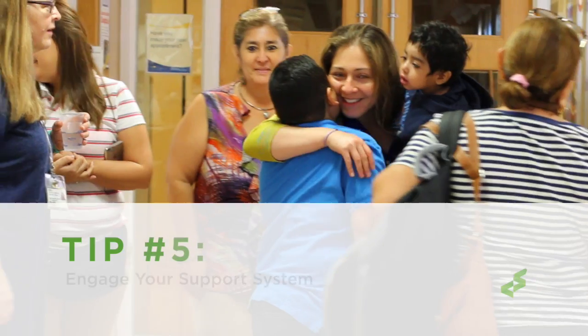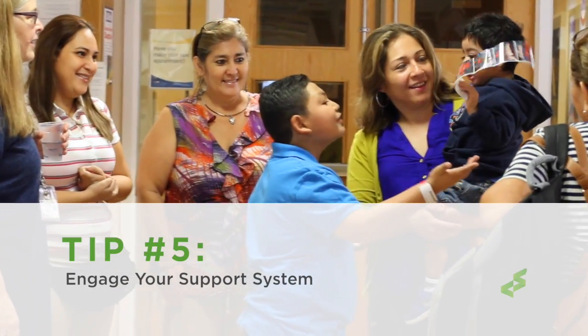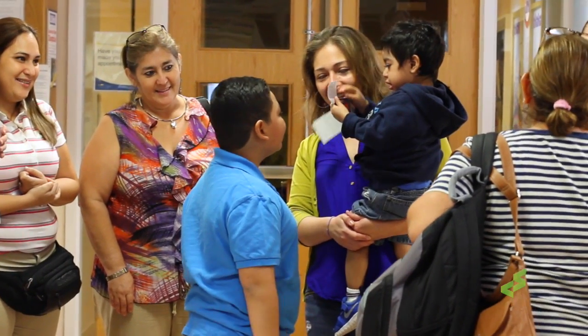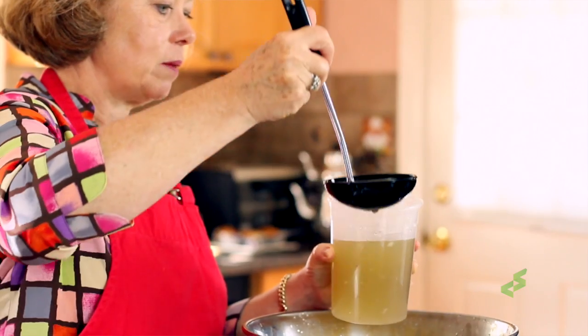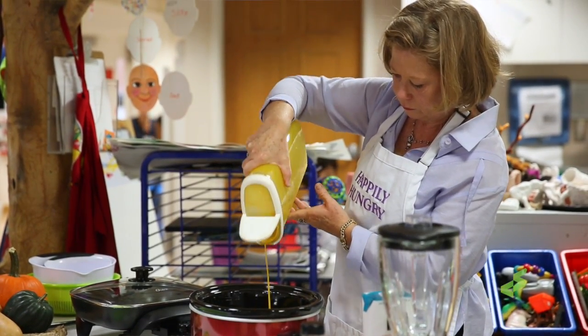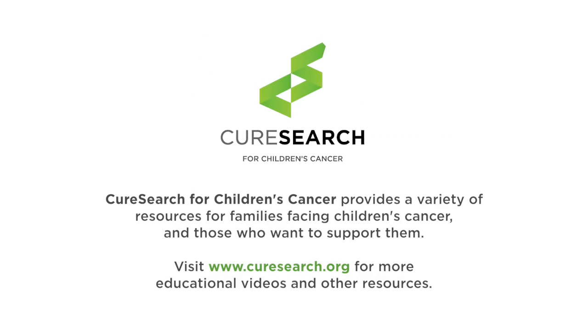Tip five: engage your support system. Family and friends and neighbors in your community are going to want to help you during this time of crisis, so let them. Let them cook for you — that is certainly one way they can participate in feeling that they're helping. Helpful broths, soups, ready-to-go pasta sauces, casseroles, even pestos — these are all things that people can bring to your home and deliver real nutritious foods to you.